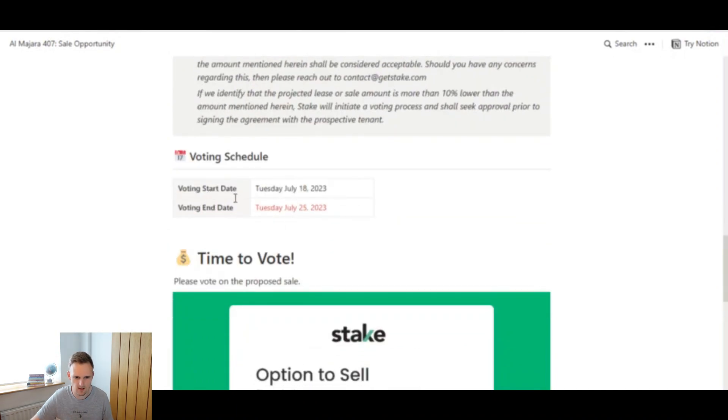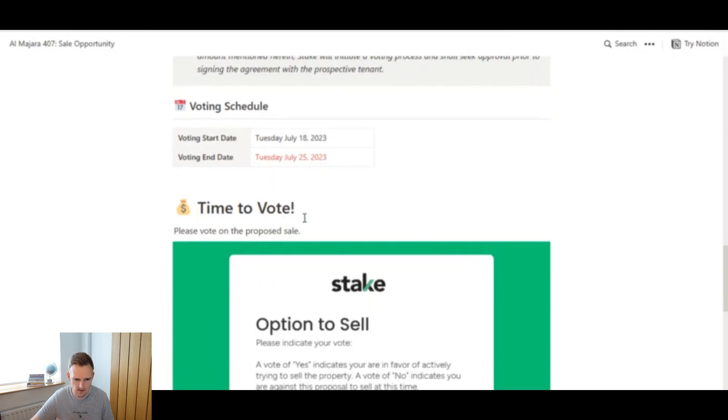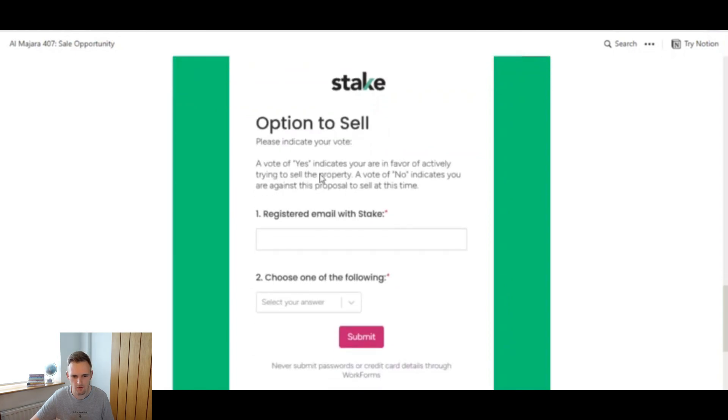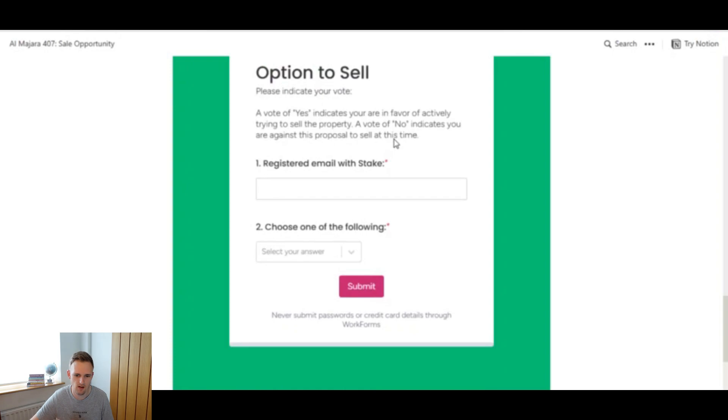Scrolling down further gives you the voting start date — today's date when I'm recording this — and the voting end date, seven days later, the 25th of July in this case. It basically says time to vote: a vote of yes indicates you are in favor of actively trying to sell the property; a vote of no means you're against the proposal. You simply put in your registered email used to sign up to Stake, then choose yes or no and click submit.